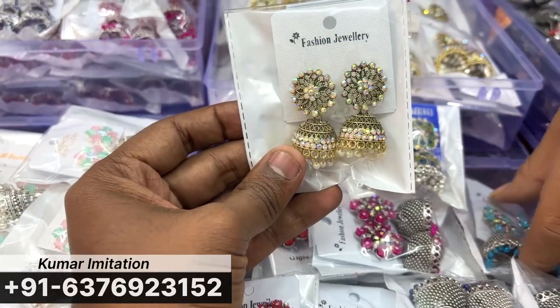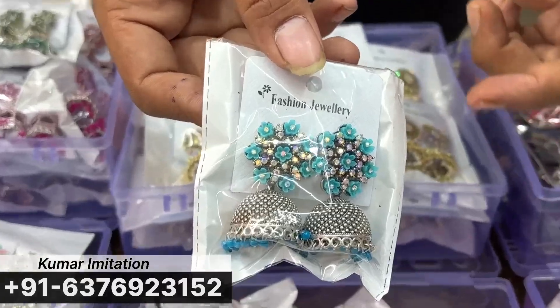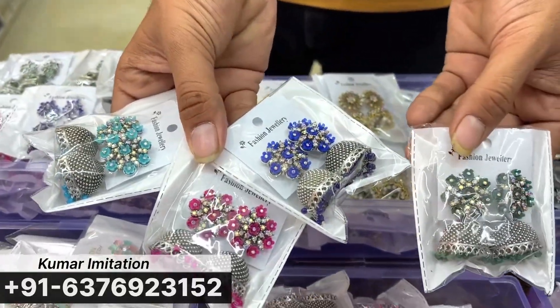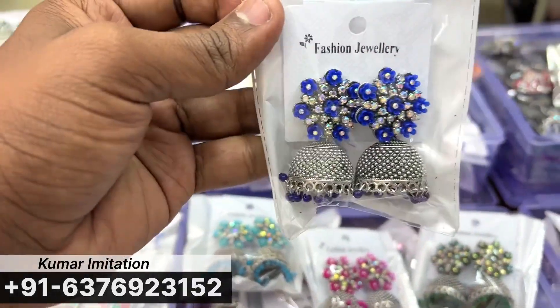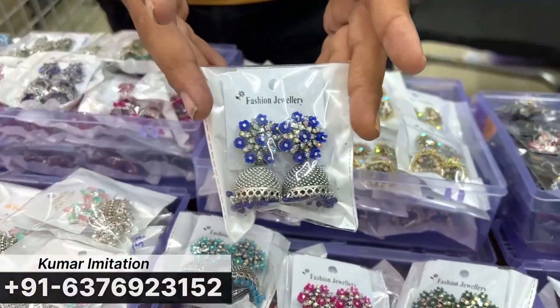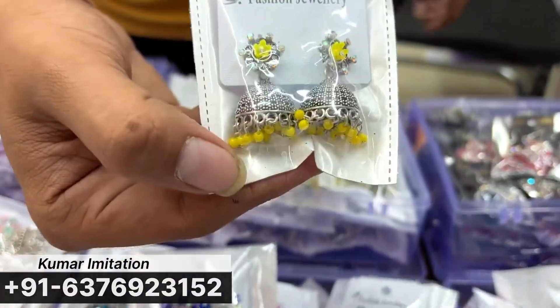You can look at this type of size — this size is bigger, with oxidized color. You can look at colors like blue, Rani, dark blue, and green. This is big size. And this is a variety of big size. The customer says our big size is a big size, but if that's not suitable, you can look at this type — it is the same design but in small size.